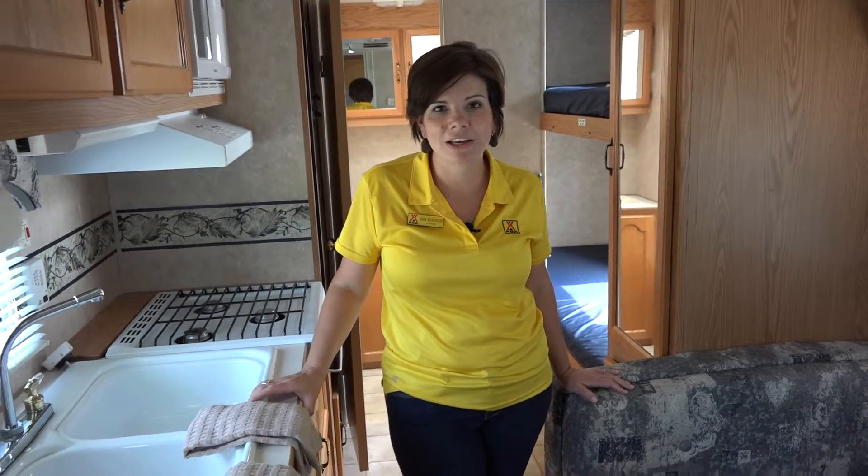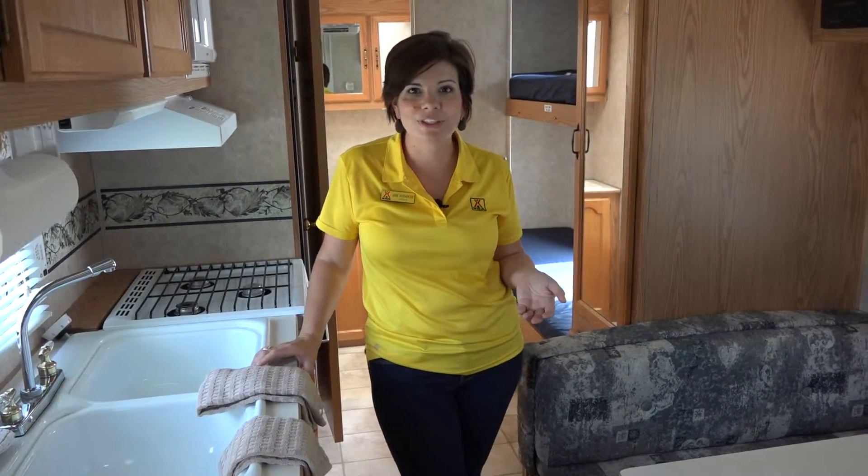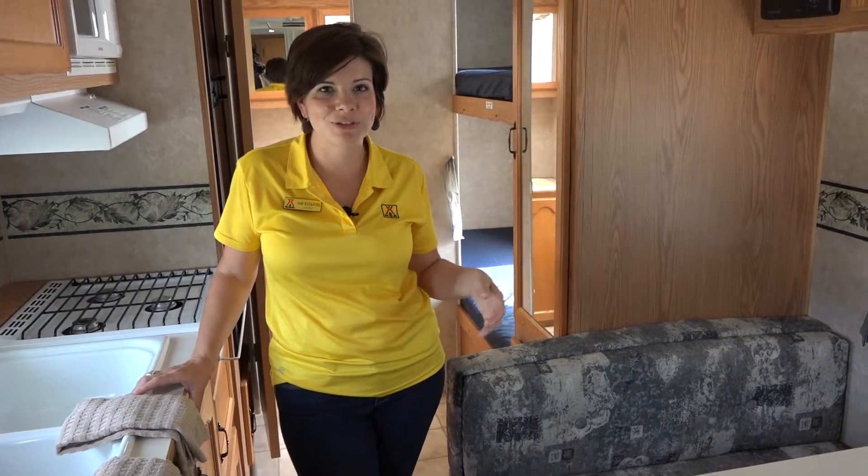Hi, I'm Jamie from the Des Moines West KOA campground in Adel, Iowa. I'm standing here in our rental unit. This is a camping trailer that we offer to our guests as a lodging opportunity. If you've been thinking about purchasing a camper or looking for an alternative, unique way to camp, this is a great option for you.